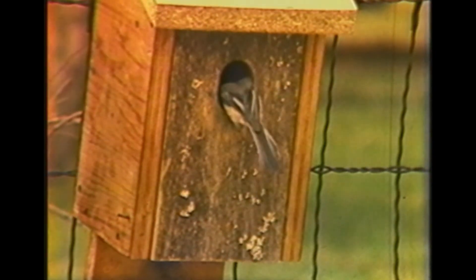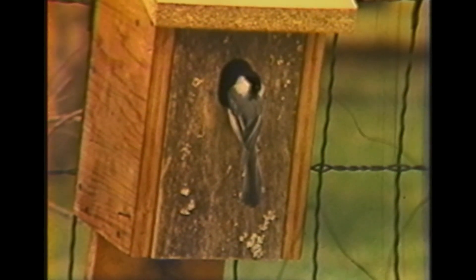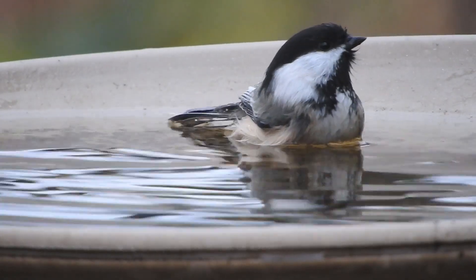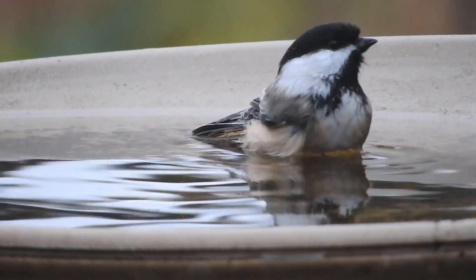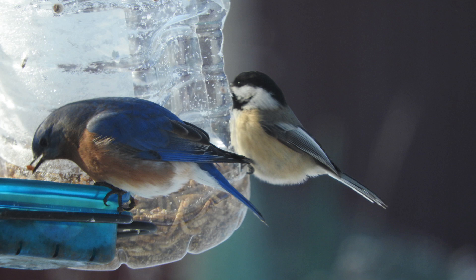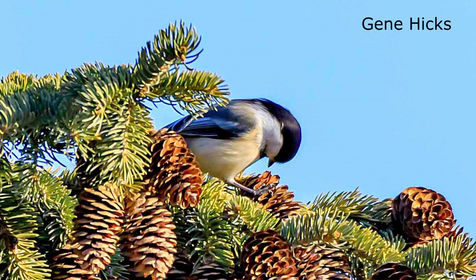Place your nest box in a safe and secure area to protect against predators that will eat the eggs and chicks. Make sure you provide the chickadees with a fresh source of water during nesting season. I also provide mealworms as a food source to help feed the young.